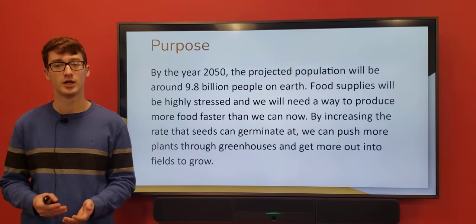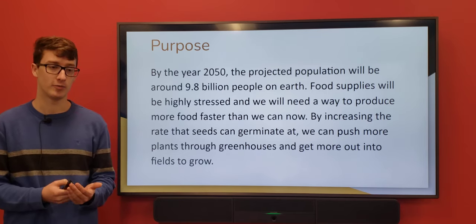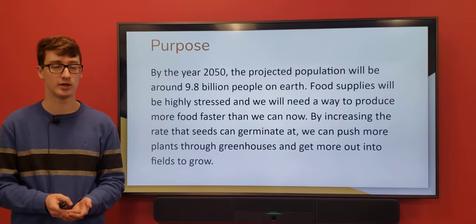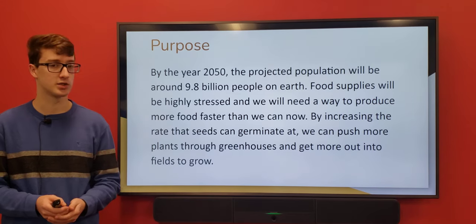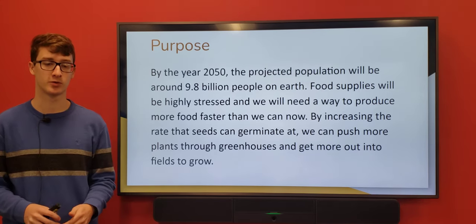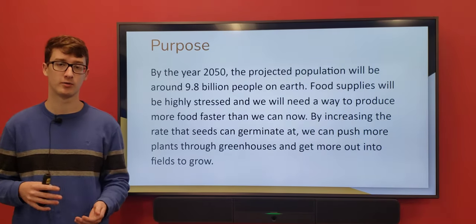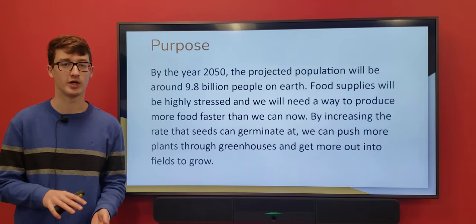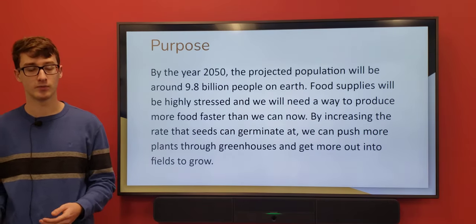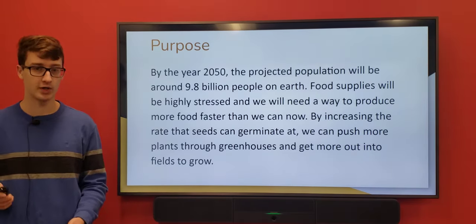By the year 2050, it is estimated that the world population will be 9.8 billion people. We're around 7.4 billion right now, and we're going to need a lot more food in 30 years to deal with this extra 2.5 billion. By figuring out how to germinate seeds quicker, we can grow a whole lot more plants, because one of the slow parts in the agriculture industry is germinating seeds. They have to put seeds in greenhouses to germinate before moving them to fields — if we do this faster, we can push more seeds through, growing and feeding a whole lot more people.